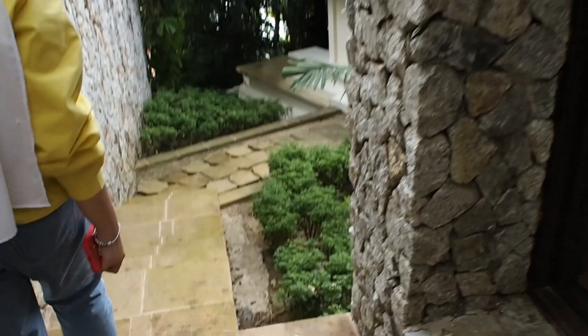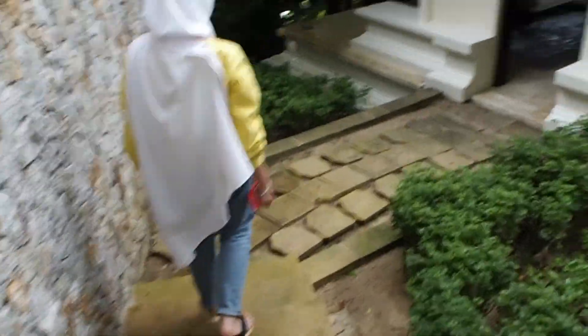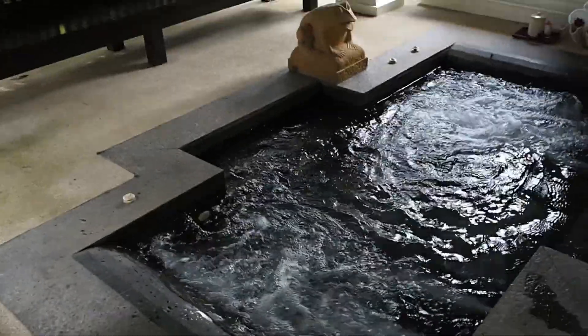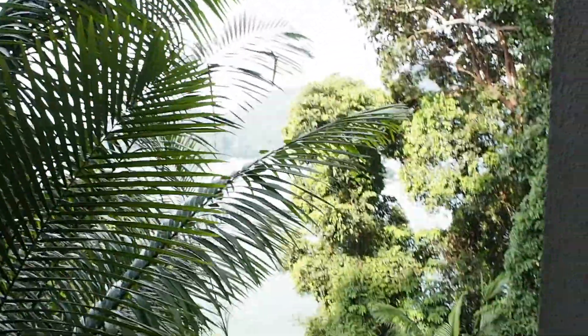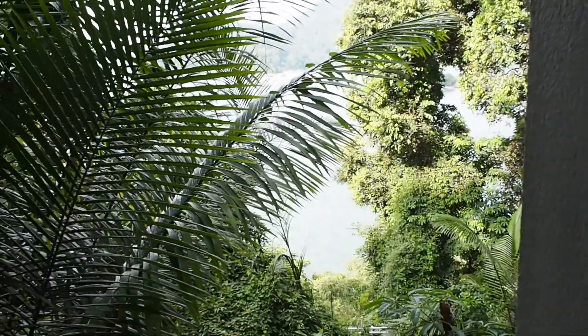Why is that leaf moving like that? There is a jacuzzi — it's waiting for us. It's so pretty over here. Oh my god, this is so pretty. It's basically the sea over there.